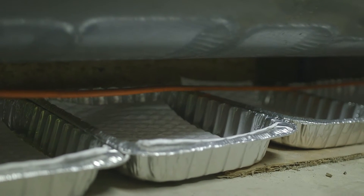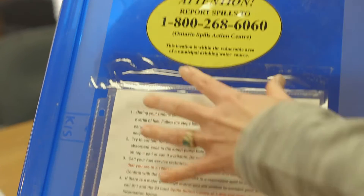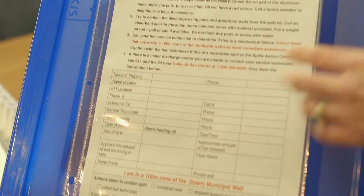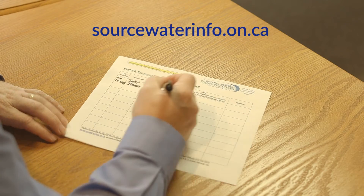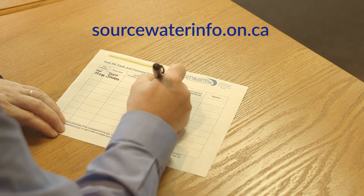To find out more about source protection plans and how they may impact you and your property, visit your local website at sourcewaterinfo.on.ca.